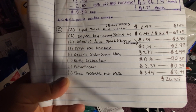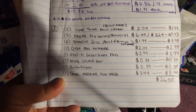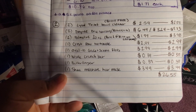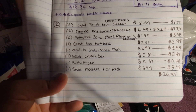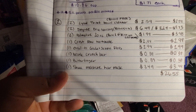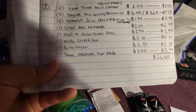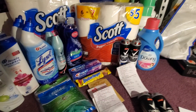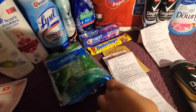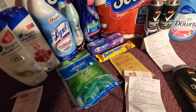The Lysol bowl cleaner is buy one get one free. The Degree spray is buy one get one 50 percent off. I also got two Palmolive 20-ounce — buy two at $1.99 and get 2,000 points — one Crest 3D White toothpaste, one Oral-B Glide Scope floss, one Nestlé Crunch bar, one Butterfinger, and one Shea Moisture hair mask. The total came to $26.55.